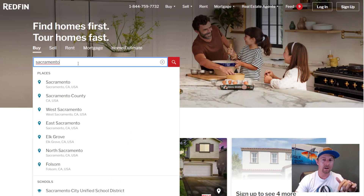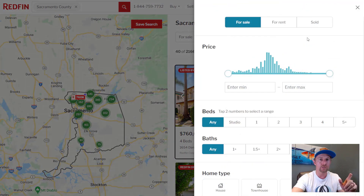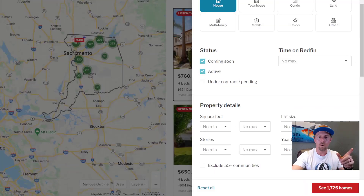Alright, so up on the screen I have redfin.com. These price reductions are up in my area, which is Northern California, Sacramento market. However, you can use this tool across the board — it doesn't necessarily have to be this market. I'm going to click on Sacramento County; I want to look at the county as a whole, so it pulls up every home or every property that's listed for sale. All you have to do is go ahead and click on all filters. I want to scroll down and look at single family homes only. You can see here in the corner that there are 1,725 single family homes listed for sale in Sacramento County.